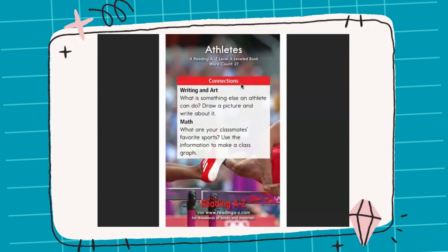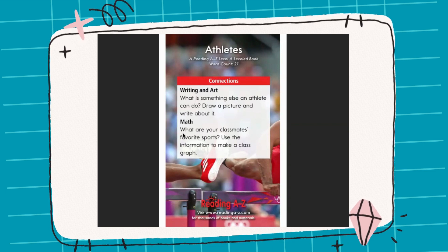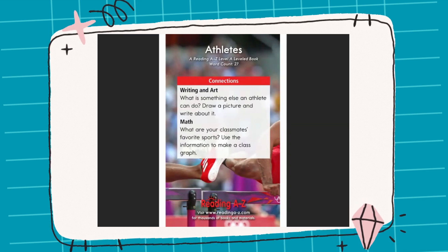All right, guys, let's go to our connections. Writing and art: What is something else an athlete can do? Draw a picture and write about it. Math: What are your classmates' favorite sports? Use the information to make a class graph. And that is all for today, guys. I hope to see you very soon. Have a nice day. Bye!